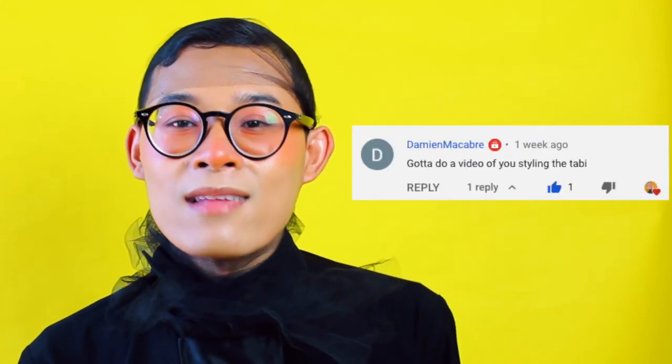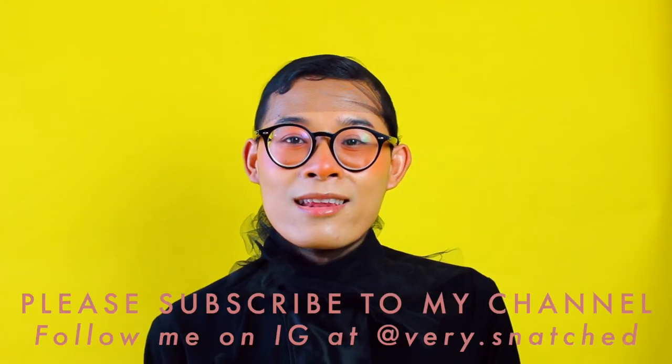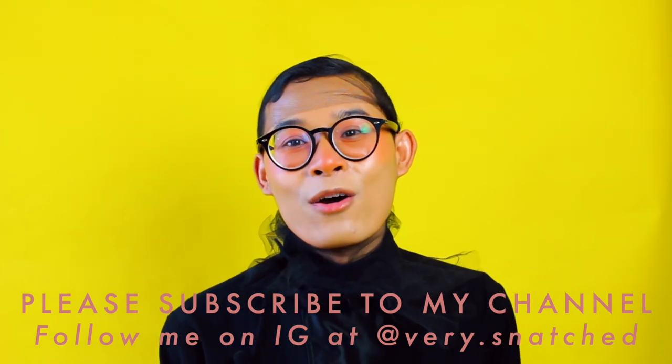Thank you so much for watching this lookbook. I hope you guys enjoyed the video. Please subscribe to my channel. I also wanted to thank one of my viewers for giving me this idea — it was really fun to film this lookbook, even though I had to wear those outfits in the middle of summer, but it's okay, anything for you guys. Please subscribe to my channel, give this video a like, and follow me on Instagram — I will definitely follow you back. Comment below and let me know which outfit is your most favorite. I'll see you guys in my next video. Bye!